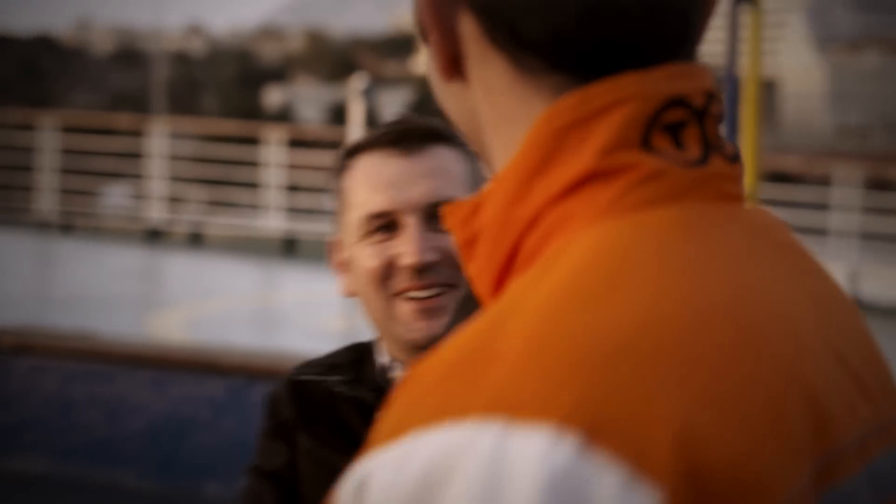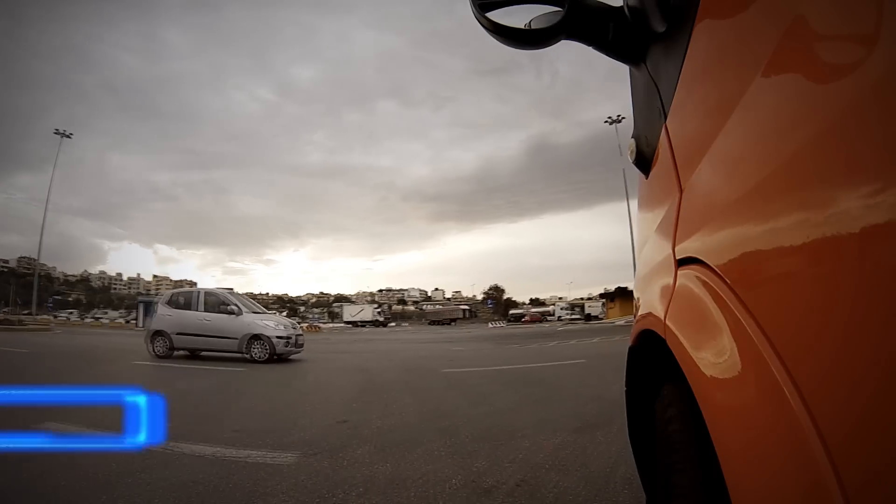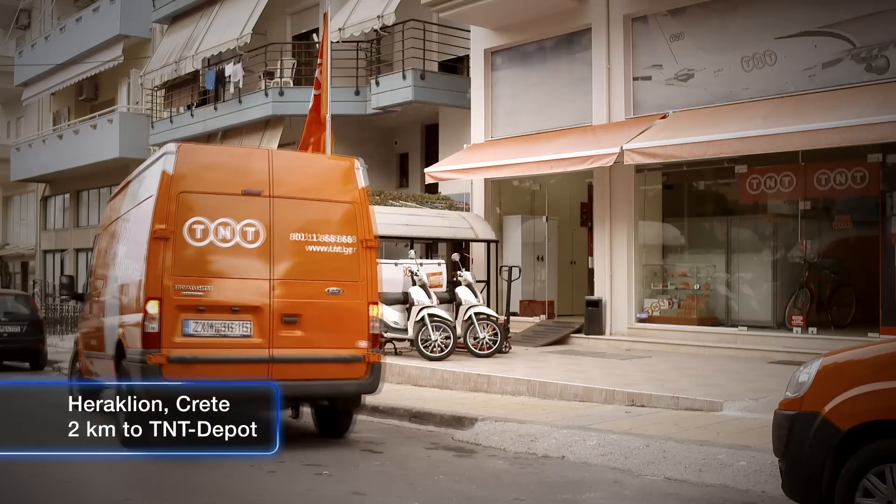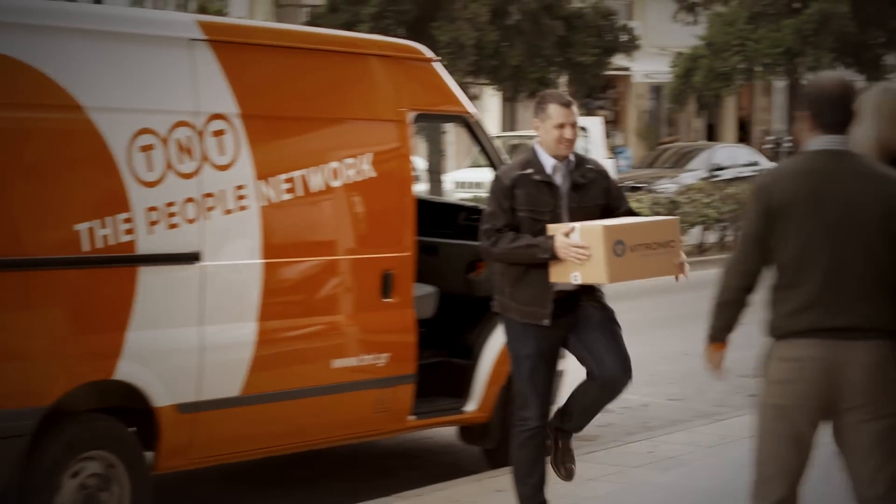This label is the southeast location within our European network. We needed to find different solutions for many applications. When Gary arrived, we were all very happy. Yes, that was really fast.